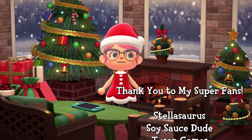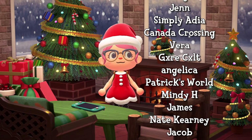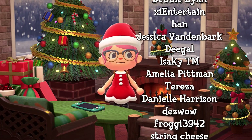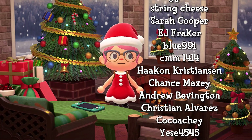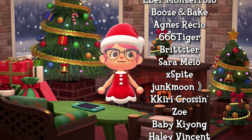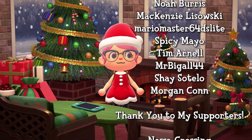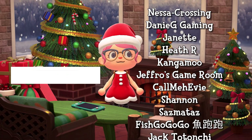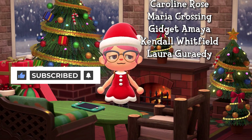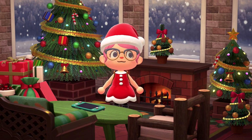Thank you so much for watching this island tour. Special thanks to Odd for submitting her festive island. I hope you enjoyed coming along with me to this Christmas-themed island. I'll be touring more Christmas islands between now and Christmas, so if you have a festive island or even an island with a holiday area, feel free to submit it for a chance to be toured. You can check that out in the description for more details. Thanks so much for watching. Please like and subscribe if you haven't already and have a fantastic holiday season. Bye! We'll see you next time.